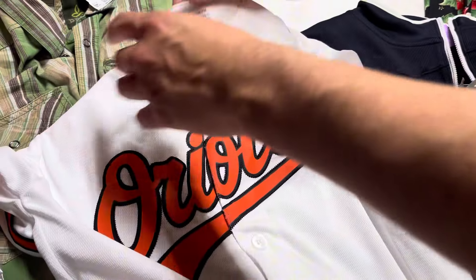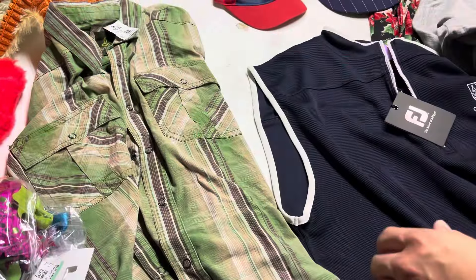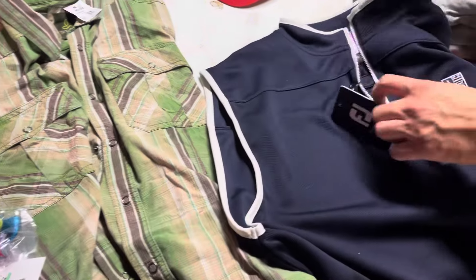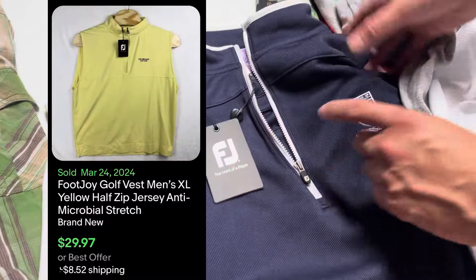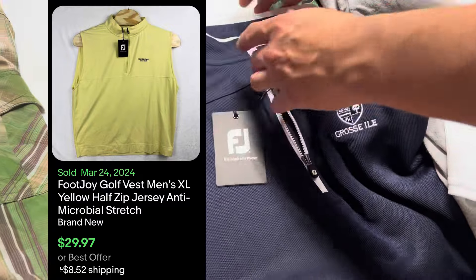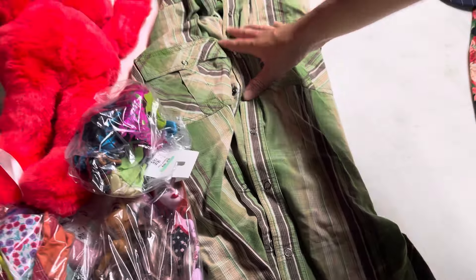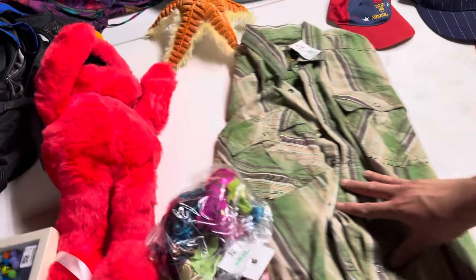We got this brand new with tags Orioles youth jersey. It was pretty cheap, so we'll get about $25 for that. We got this Foot Joy vest — I only got it because it was new with tags. It does have this front embroidery. Hopefully it does well — at least $20 plus. We got it for about $6 or less. And then we got the Prana shirt that we had in the video — that one was half off. Should get a good $20 for that.